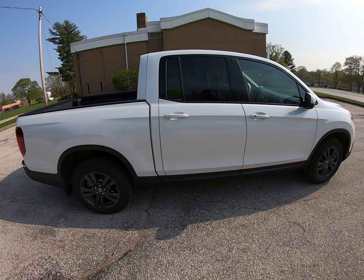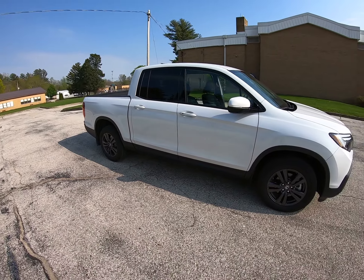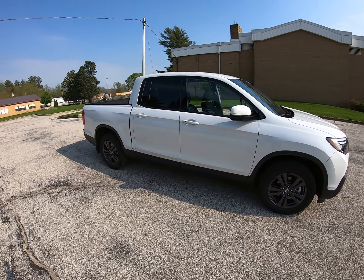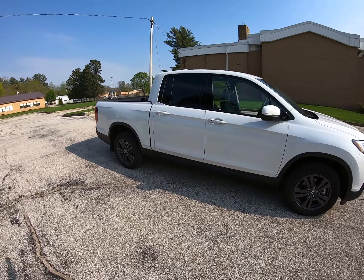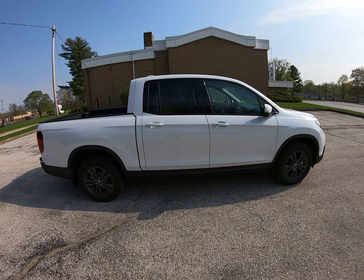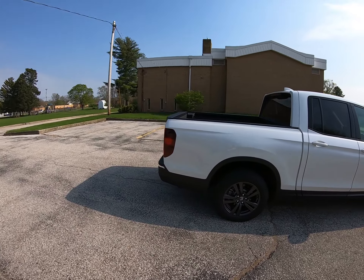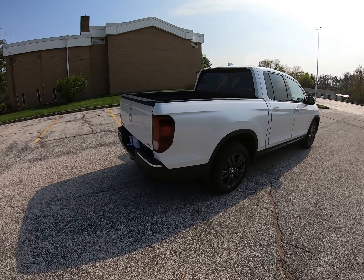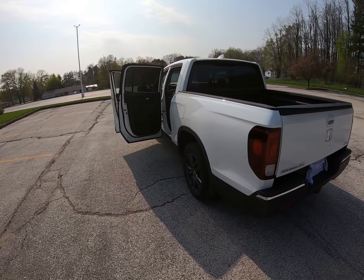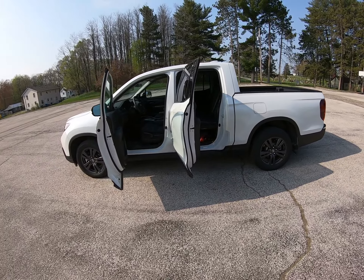That brings me to the last item on my not-so-great list: maintenance. Honda doesn't offer any free maintenance unlike Toyota, Jeep, and other manufacturers. Oil changes and tire rotations have been about $75 each. But I also found out that the rear differential with its torque vectoring system requires a fluid change at 15,000 miles and every 30,000 miles thereafter at a cost of $130. That's pretty disappointing when I've been used to two years of free maintenance on Toyota trucks.